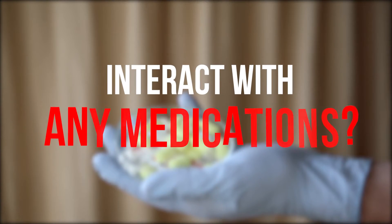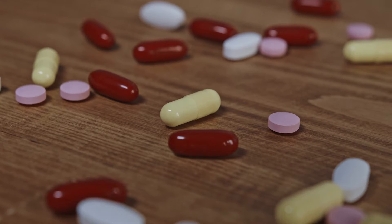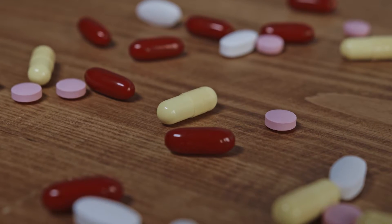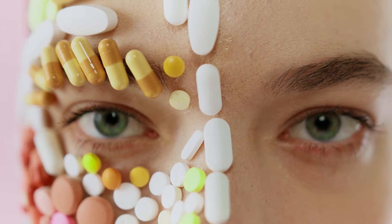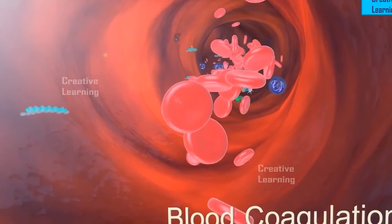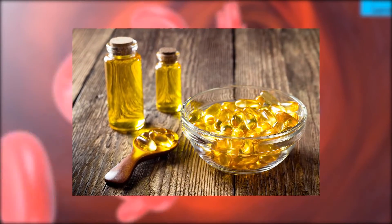Do omega-3 supplements interact with any medications? Possible interactions include anticoagulant and antiplatelet drugs, herbs, and supplements. These types of drugs, herbs, and supplements reduce blood clotting. It's possible that taking fish oil supplements with them might increase the risk of bleeding.